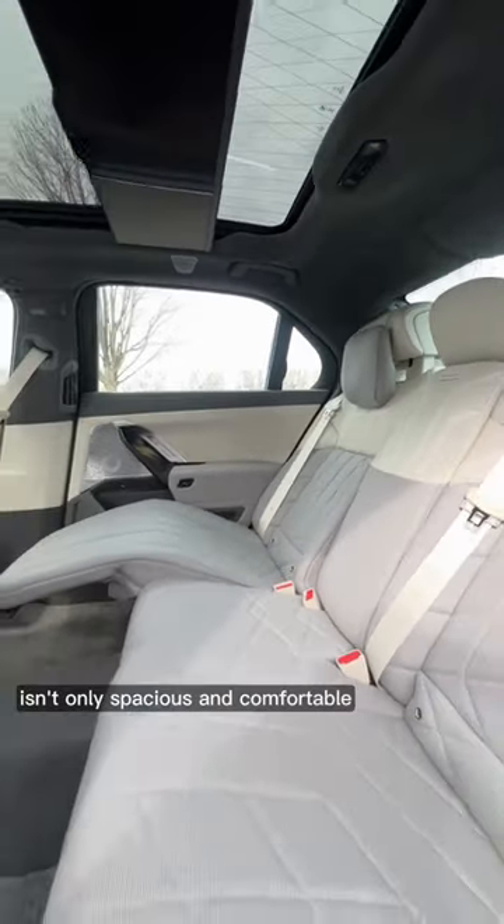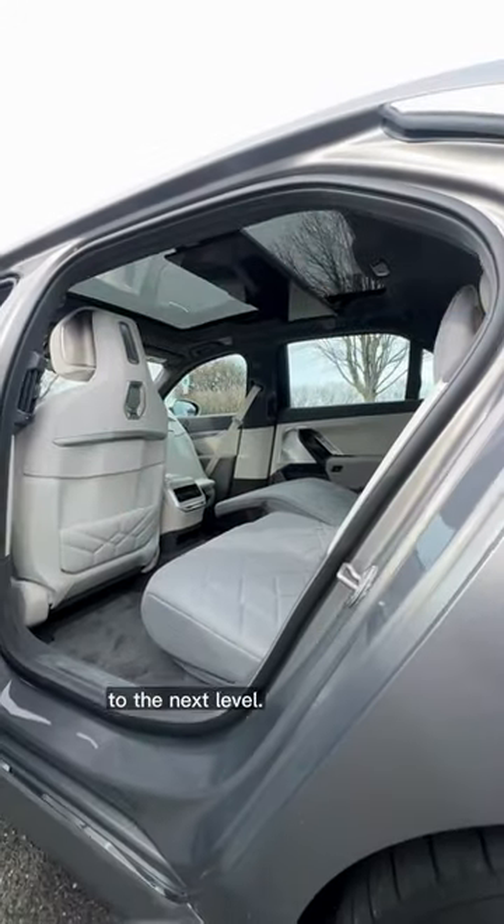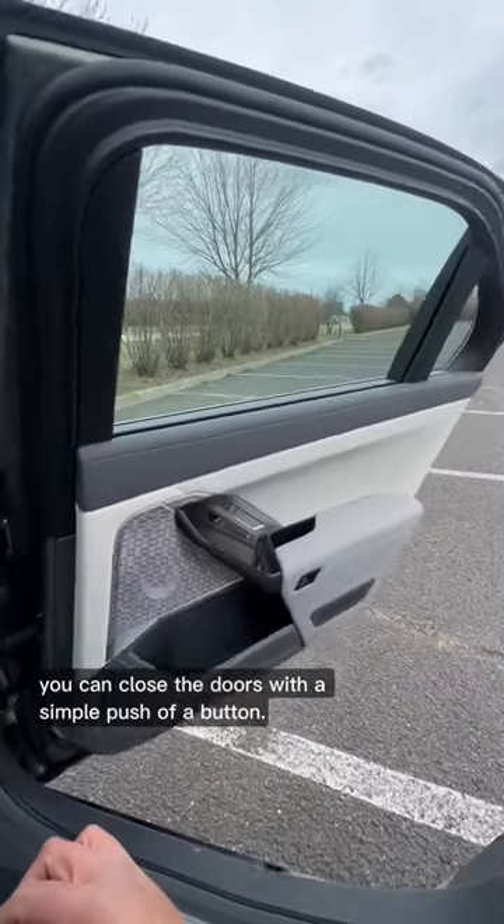The rear seat of the new BMW 7 Series isn't only spacious and comfortable, but it takes luxury and tech for the rear passengers to the next level. Once you get back here, you can close the doors with a simple push of a button.